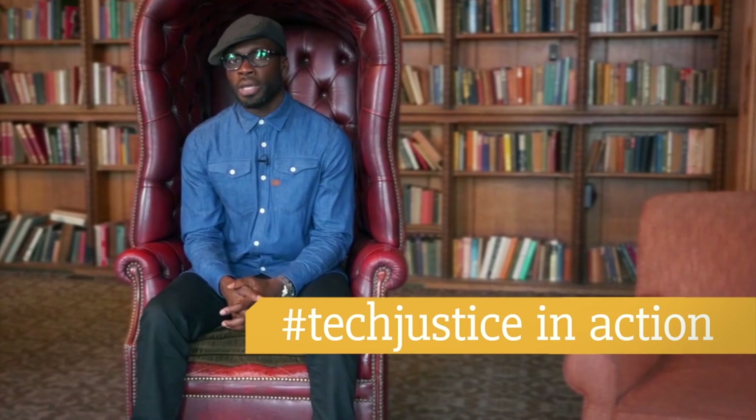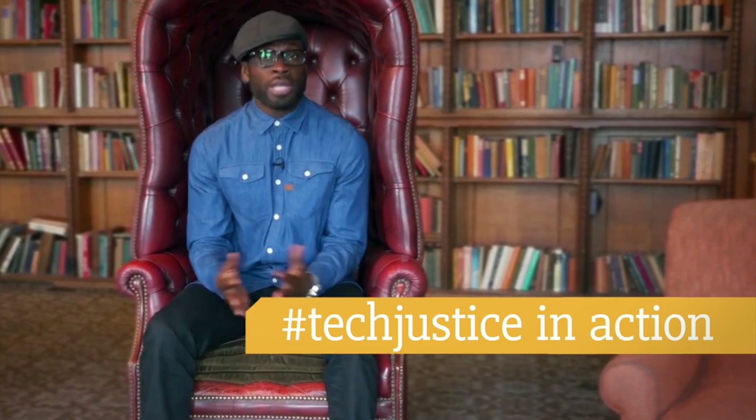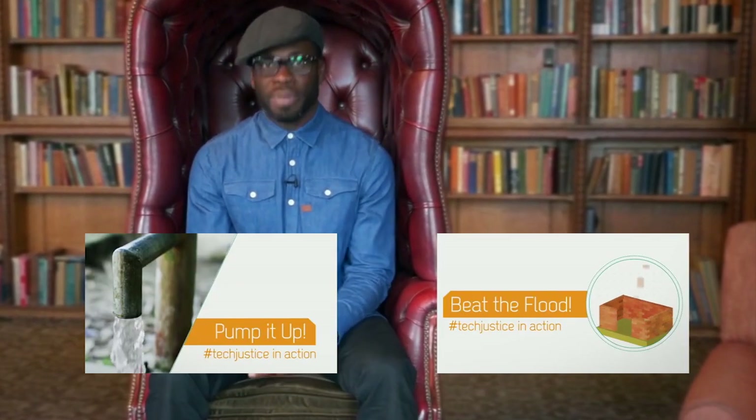Biogas digesters are a fantastic example of tech justice in action. Tech justice is about giving everybody access to technology — technology that is essential for life. To see more examples of tech justice in action, take a look at my other two videos: Pump It Up and Beat the Flow.